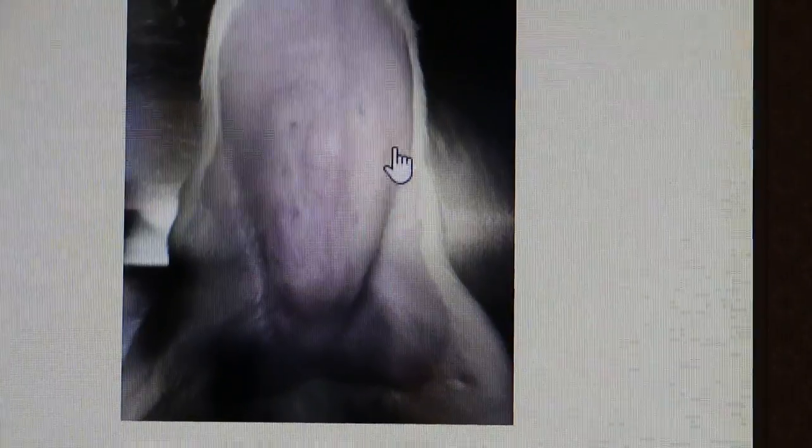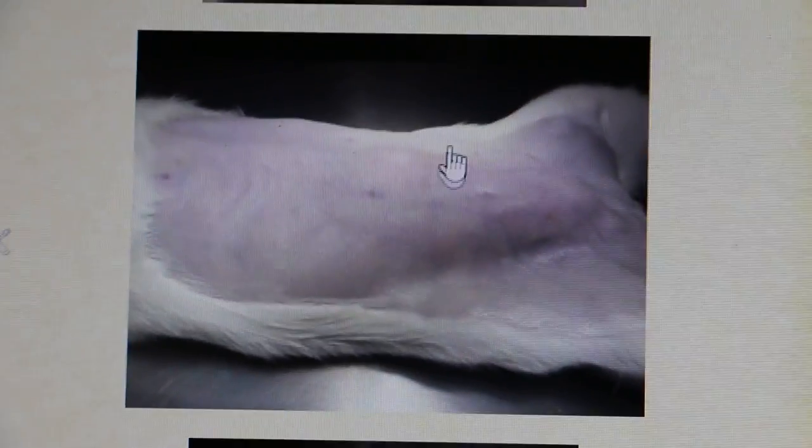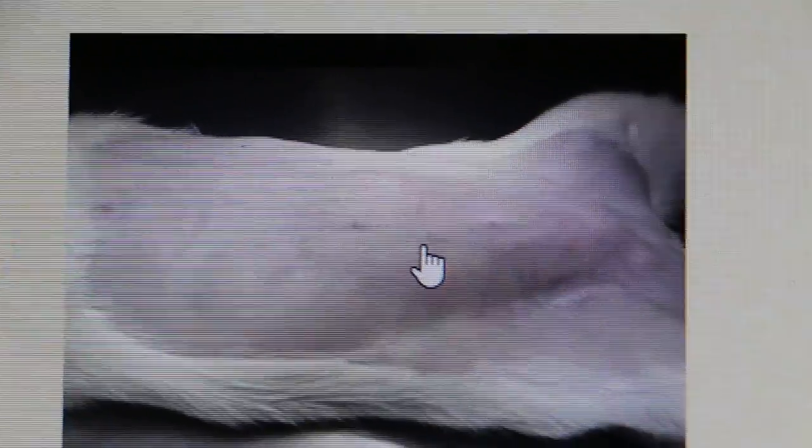Which, as stated by the ultrasound, is the mid-ventral abdominal swelling. There was a defect in the muscle area, and through this defect the omental fat has herniated out.